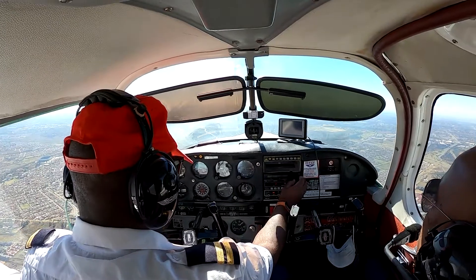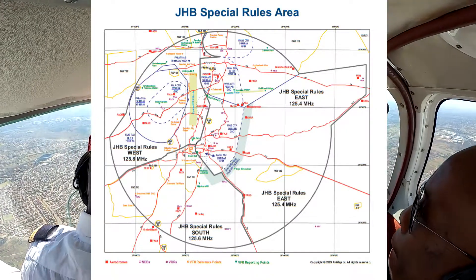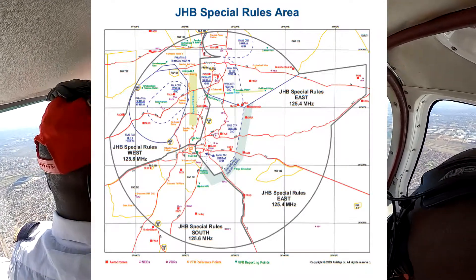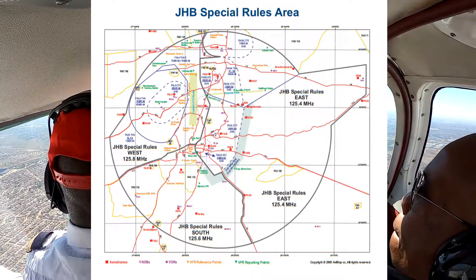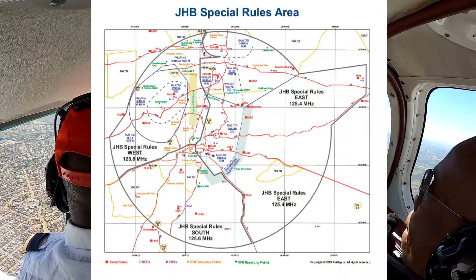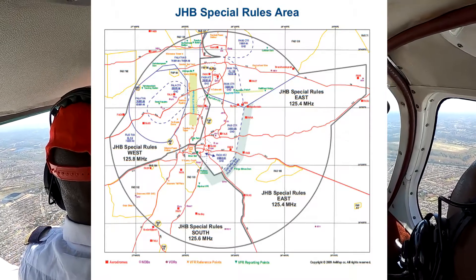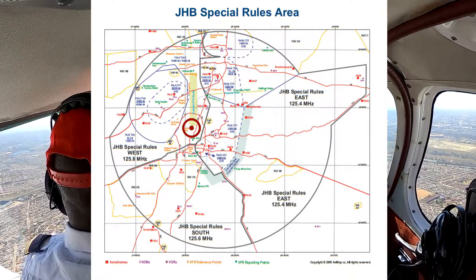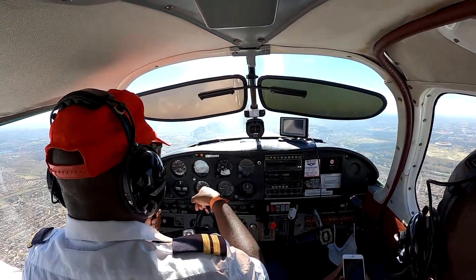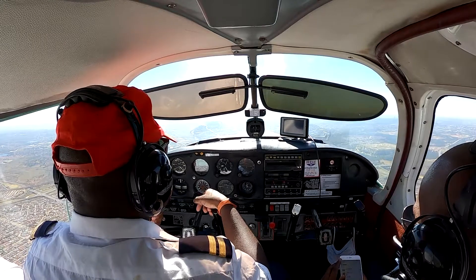Overhead Orlando Power Station in Soweto, we are well and truly into the Johannesburg Special Rules area. Due to the high frequency of VFR traffic below the Johannesburg TMA, alongside IFR standard arrivals and standard instrument departures, there are standard routing altitudes for traffic to safely transition or route to their destination. Our routing is Golf Alpha Victor, Orlando Power Station, Sandton City Tower, and finally Grand Central Airport. Let's see why it's so important not to bust the airspace above.